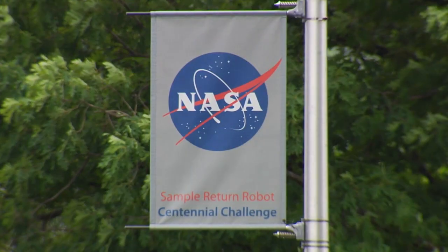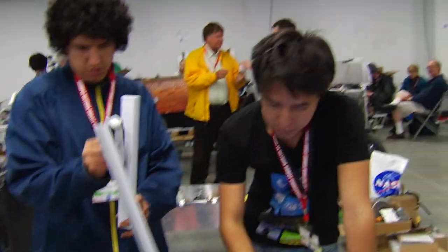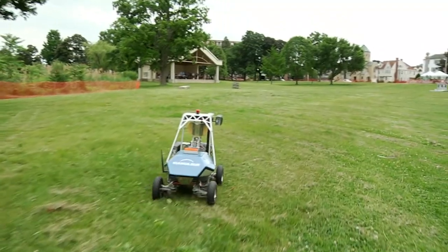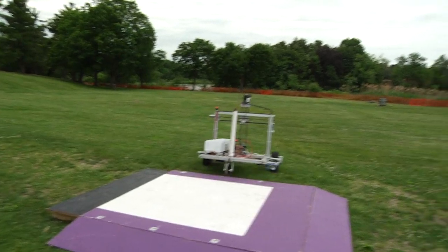One of the nine programs is the Centennial Challenges program. Instead of paying for development, we form a competition, and we pay for an entrant that meets the rules of the competition. This is an innovative way to develop technology.